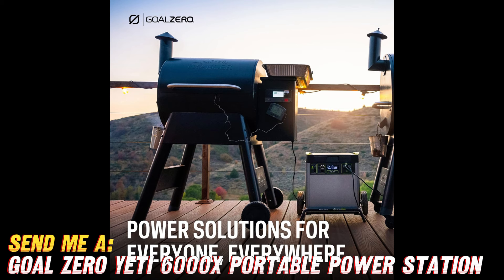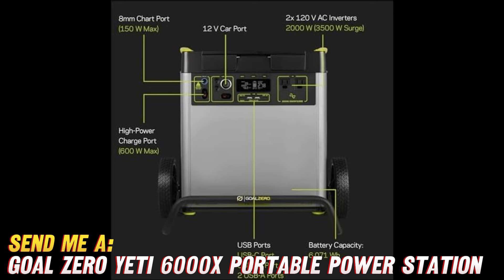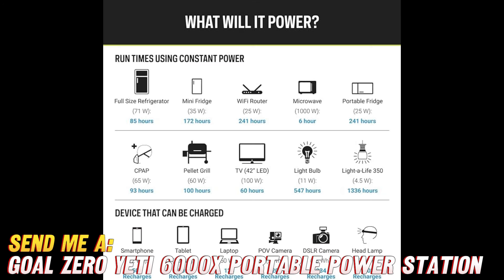Before you go rushing off to snag one for yourself, let's tackle some burning questions you might have. Can it power my entire house during an outage? Well, it depends on your energy needs, but it can definitely keep essential devices and appliances running smoothly. How long does it take to recharge? With solar panels, sold separately, you can recharge it in as little as a day, and it also supports fast charging via AC power.